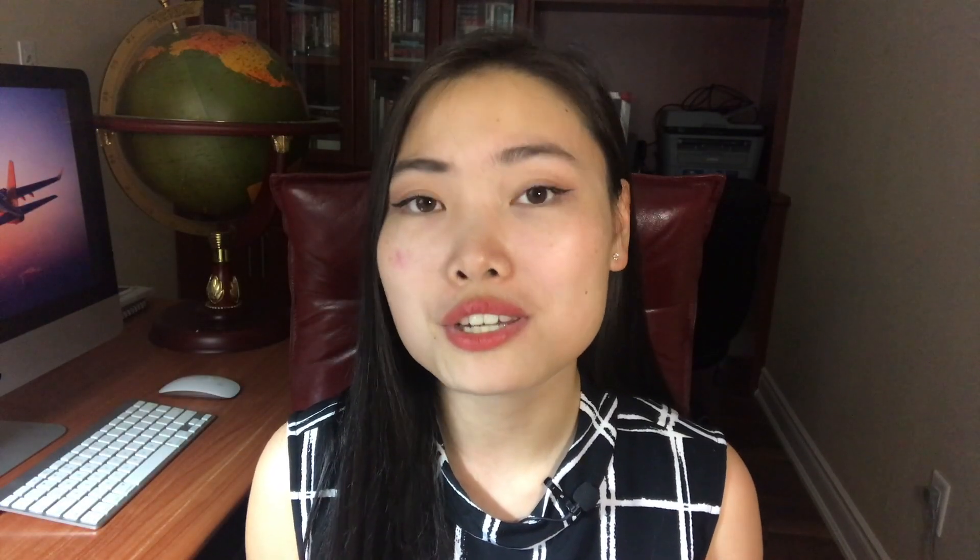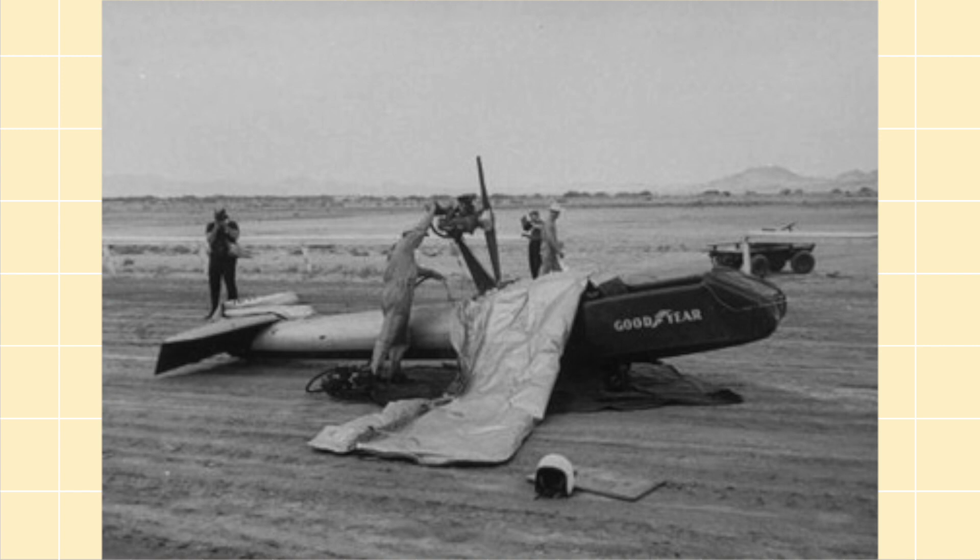Number thirteen is the Goodyear Inflatoplane — an inflatable airplane that could be packed into a small package and dropped behind enemy lines, so that downed pilots could fly these back home to safety. The idea was also that rubber airplanes would serve as more of a cushion in the event of a crash, as opposed to disintegrating on contact like metal airplanes. An engine-driven air compressor was used to keep the plane inflated, so enormous lung capacity was not a pilot requirement.